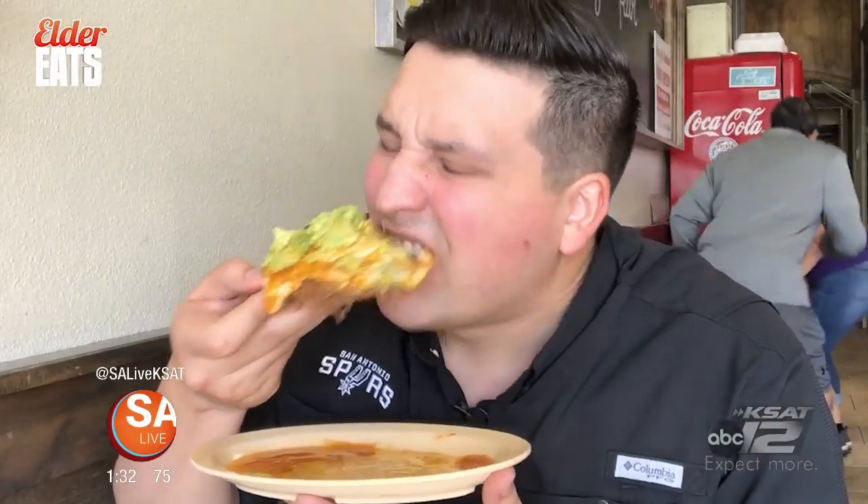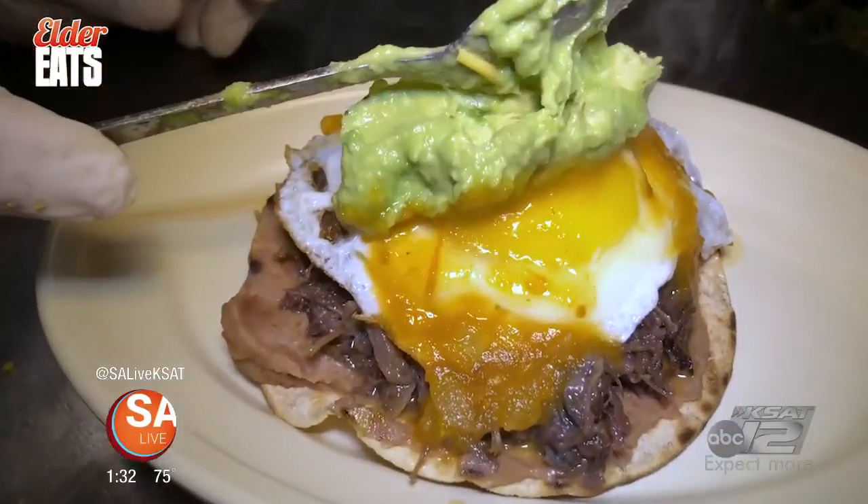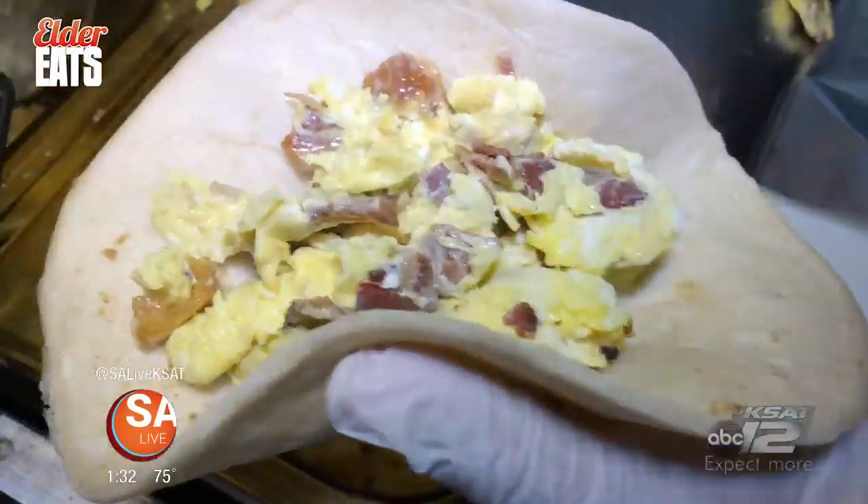Look at this. That's on point. That is really, really good. That barbacoa is fantastic. Their breakfast tacos are on a whole other level than any other taco spot on the north side.